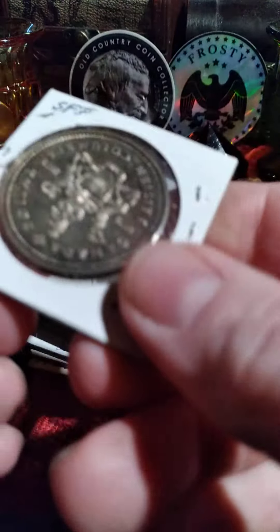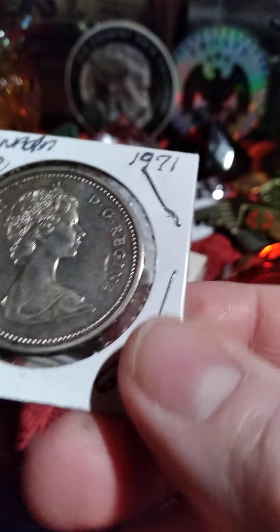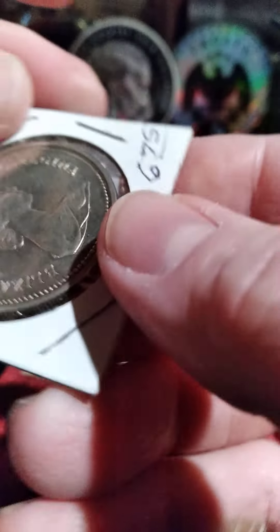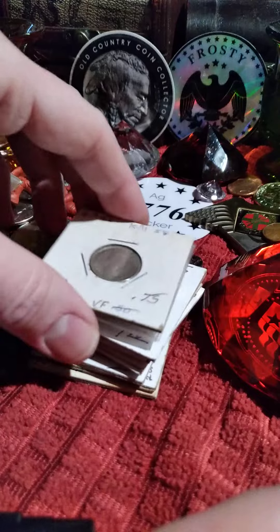Now, you're getting the Canadian ones. This is 0.3750 ounces. It's 50% silver. It's a big coin — bigger than our half dollar. This one's a British Columbia one, which is a special one. By this time, 1971, they really weren't putting them in silver, but this one is because it was a commemorative.